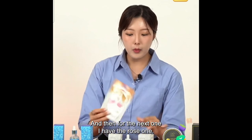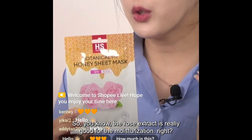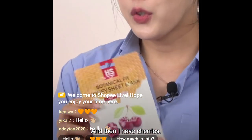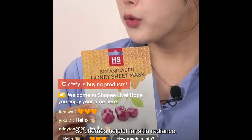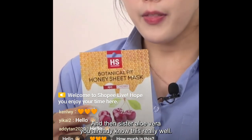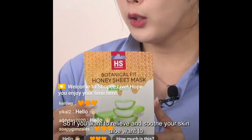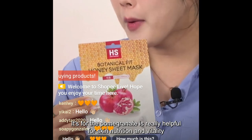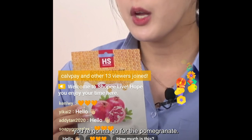For rose, it focuses on hydration and nutrition — rose extract is really good for moisturization. For cherry, it's helpful for skin radiance — I've never seen a cherry mask pack before, so if you want to try something new, go for cherry. Aloe vera is really good for soothing effect — if you want to relieve and soothe your skin, go for aloe. And pomegranate is helpful for skin nutrition and vitality — if you want brightness and nutrition at the same time, go for pomegranate.